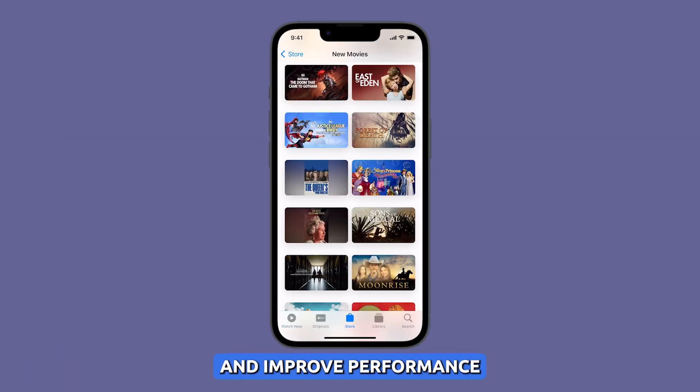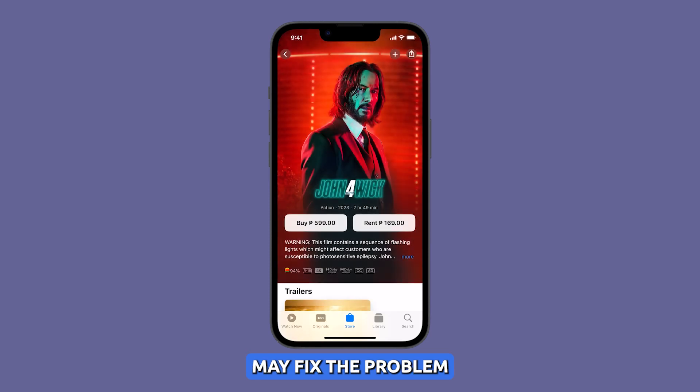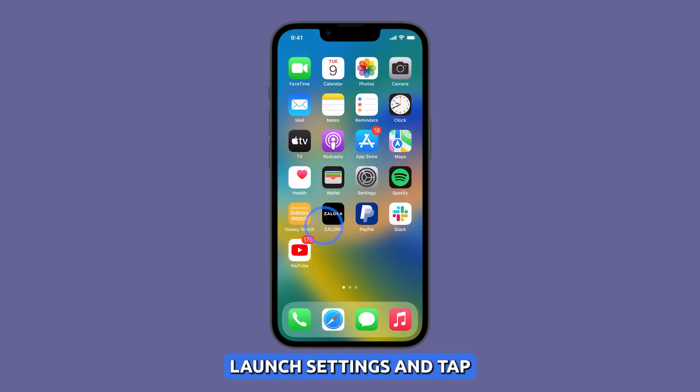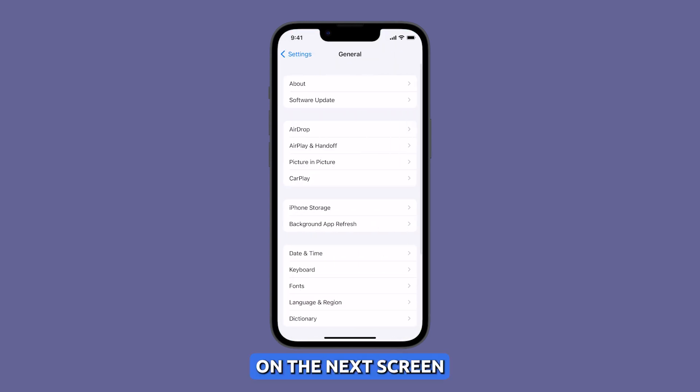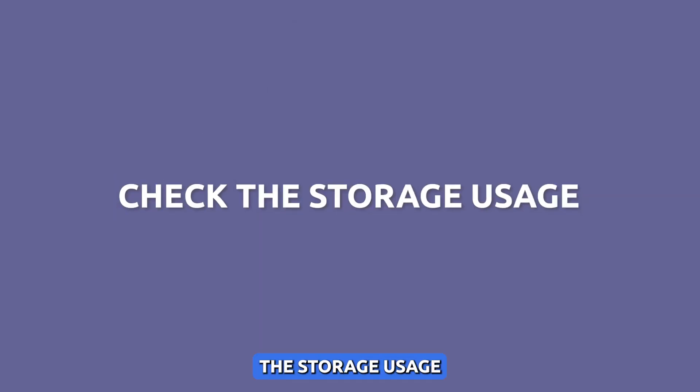Update the firmware. Apple often releases software updates that fix bugs and improve performance. If you are not running the latest version of iOS, updating your software may fix the problem. To update your iOS software, launch Settings and tap General, then on the next screen tap Software Update. If an update is available, tap Download and Install.